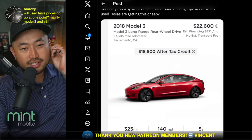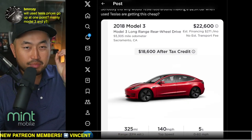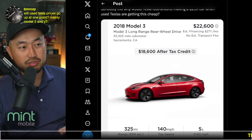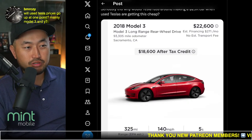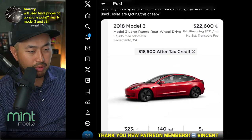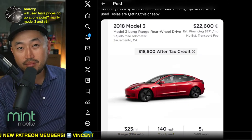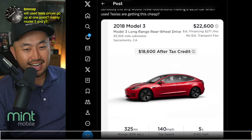From a comment: will used Tesla prices go up at any point — mainly Model 3 and Model Y? Probably not meaningfully. It might bump up just a little bit, but really prices are always trending down because these vehicles get older and new ones are being made. Used prices will keep going down. The best time to buy a used vehicle is January or February, when people have spent all their Christmas money and there's less demand.